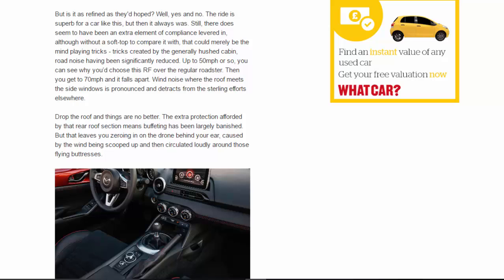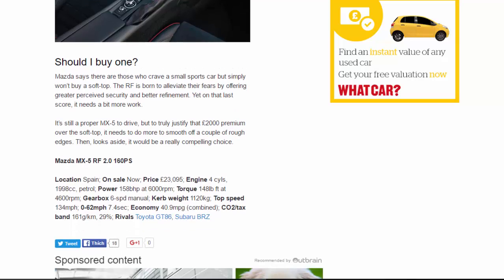Then, looks aside, it would be a really compelling choice. Mazda MX-5 RF 2.0 160ps. Price: £23,095. Engine: 1,998cc petrol. Power: 158bhp at 6,000rpm. Torque: 148lb ft at 4,600rpm. Gearbox: 6-speed manual. Kerb weight: 1,120kg. Top speed: 134mph. 0–62mph: 7.4 seconds. Economy: 40.9mpg combined. CO2/tax band: 161g/km, 29%. Rivals: Toyota GT86, Subaru BRZ.